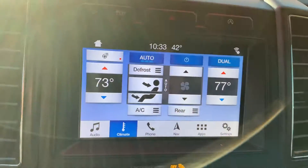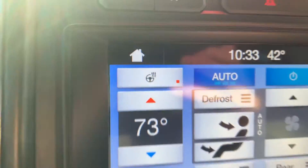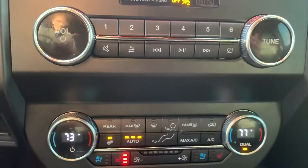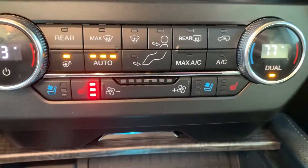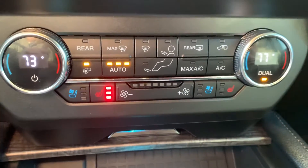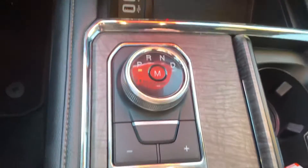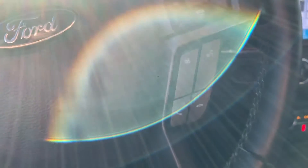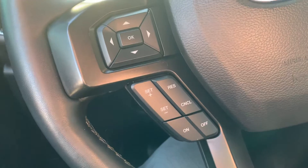Nice big touch screen with navigation. You have a heated steering wheel, which is going to be up here in the corner. Climate controls up front, with heated and cooled seats in the front. Push to start, dial shifter, as well as our four-wheel drive modes. Audio controls on the right side of our steering wheel, and the left side is going to be our cruise control settings.